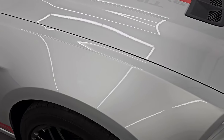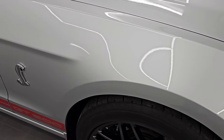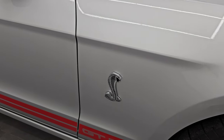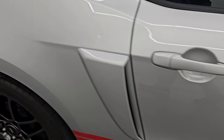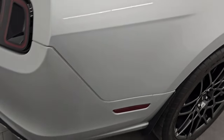This one also has the Recaro seats with the red stripes, and they only made 27 of the silver ones with the red stripes on the Recaro seats. As you go down this side of this 2014 Ford Mustang Shelby GT500, take note of how clean the body is, how reflective and mirror-like that paint is.